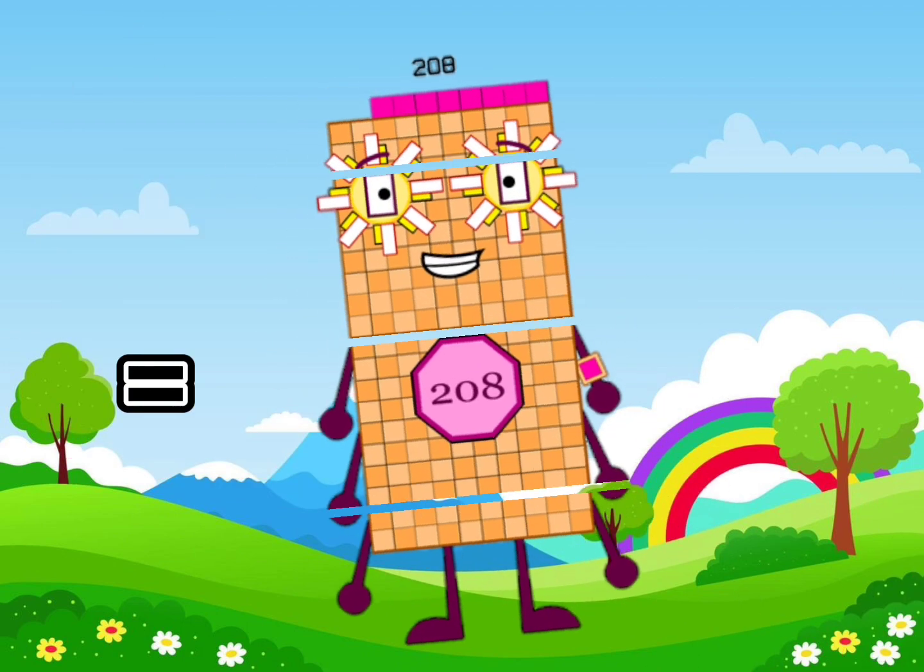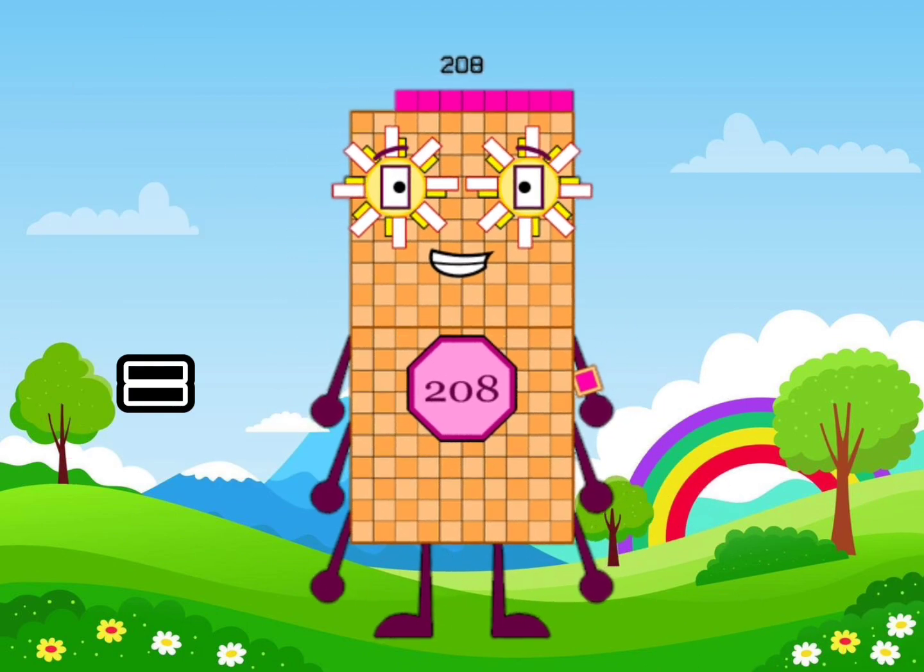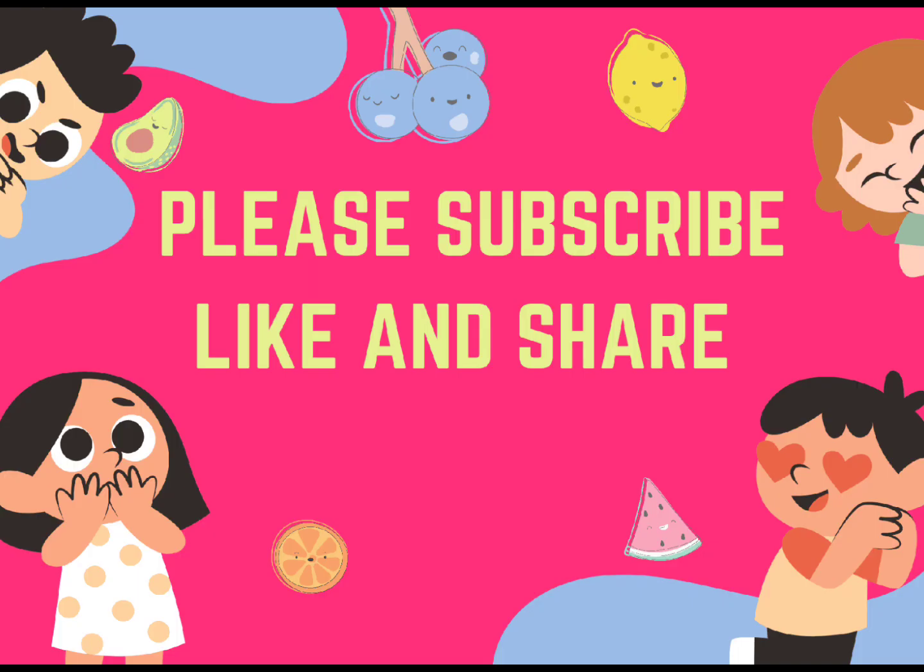Like the video, please subscribe, like and share my video. Bye!